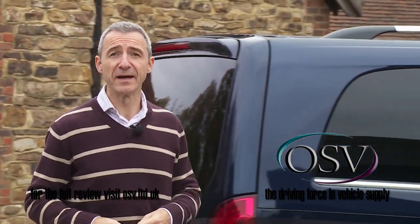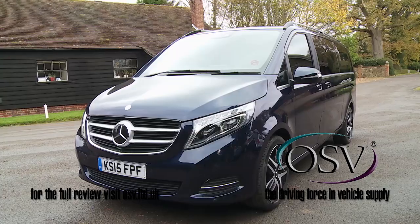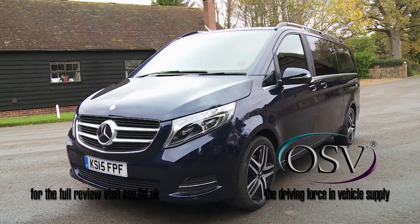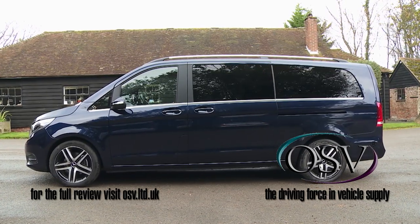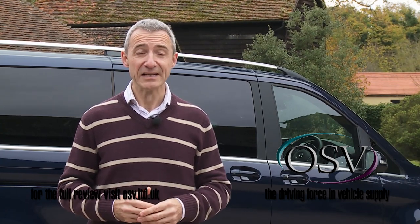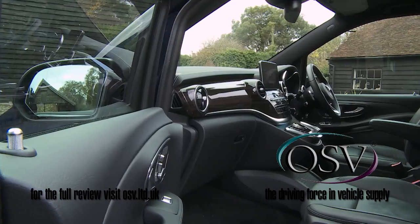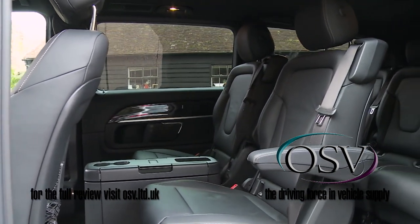Just how much space we're talking about depends on the body style you choose. The brand's previous Viano model came in compact, long, and extra-long sizes, but this time Mercedes is limiting the choice to the two biggest versions. Both are the same height — 1,880 millimetres — slightly lower than the old Viano to enable easier access into car washes and low-roofed multi-storey car parks. The extra-long variant tested here extends the standard model's 4,895mm length out to 5,370mm, meaning it can be specified in eight-seater form as well as the standard seven-seat configuration.